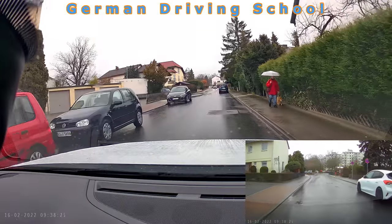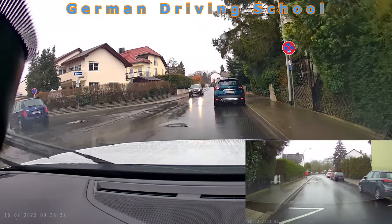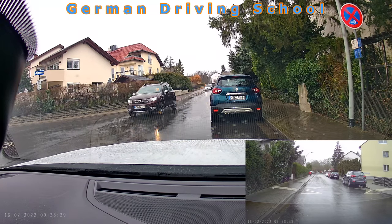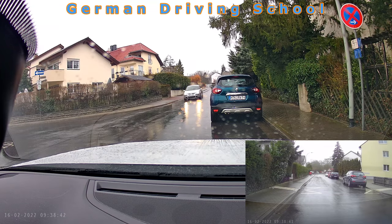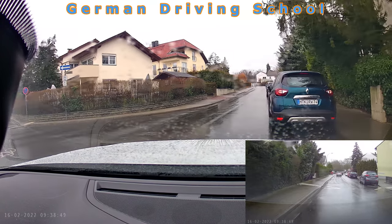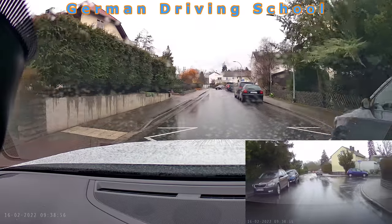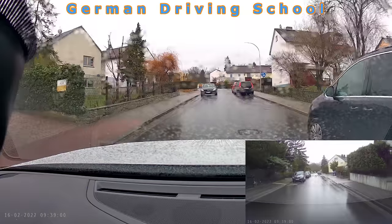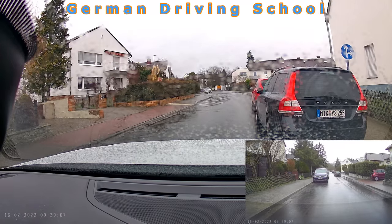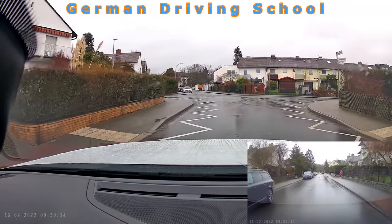We had an obstacle on our side. The student started with mirror and indicator left and waited behind the parked car. Oncoming traffic stopped and flashed headlights — the driver thought we wanted to turn left, because we were standing there indicating left. But we had only indicated left to pass the parked car, as we must. As soon as the student realized the misunderstanding, he switched off the indicator, then the oncoming traffic passed us.